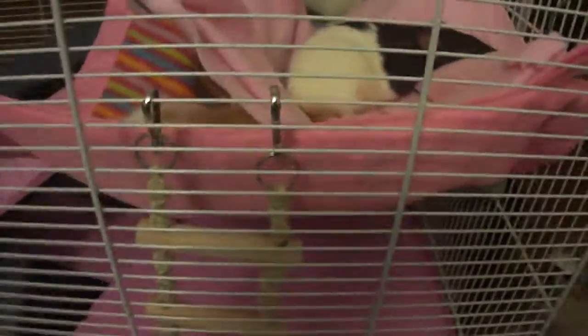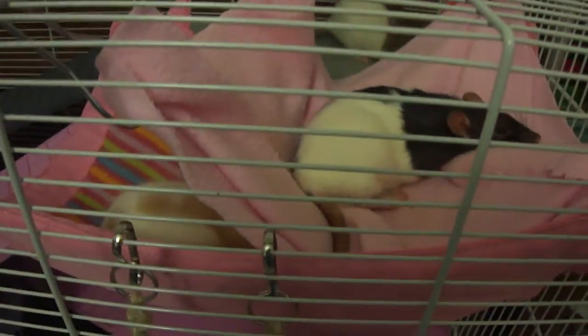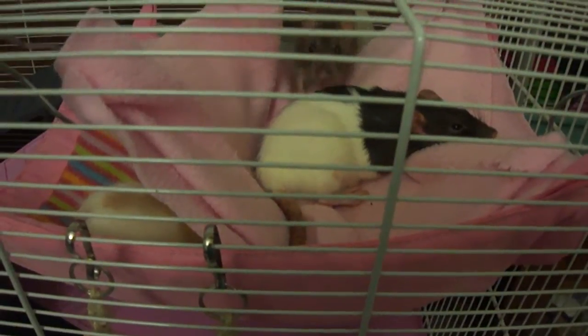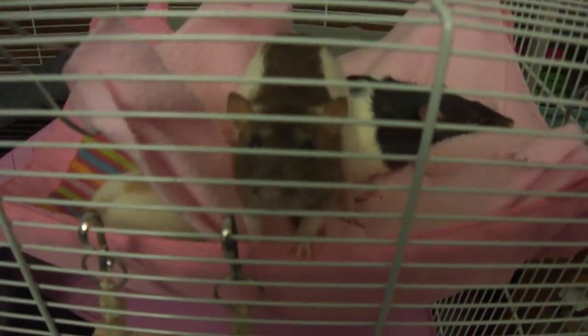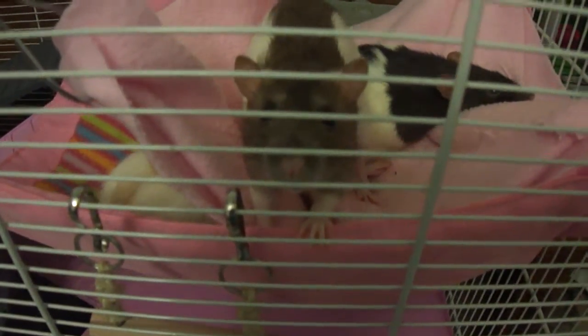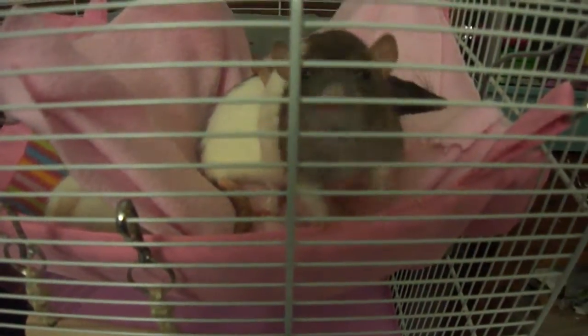We do put open water into our cages, but we don't leave it there all the time and it's not for drinking — it's for washing. The rats love to splash and wash in open water. You would never only have open water for their drinking water because it gets contaminated really easily, and that's not good for your rats.